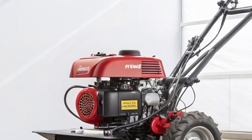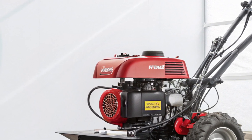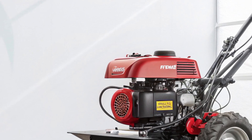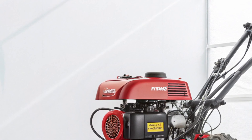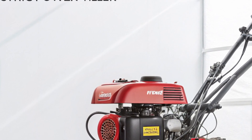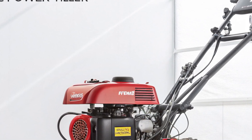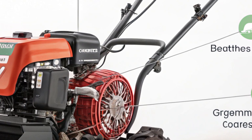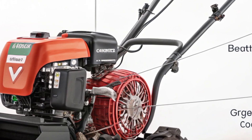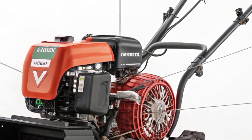Sustainability is at the core of the 2026 VST fully electric power tiller. Agriculture has always been energy-intensive, and reliance on fossil fuels has made farming both expensive and environmentally taxing. With this new electric tiller, VST promotes sustainable practices by encouraging farmers to adopt renewable energy in daily operations. Farmers with access to solar charging stations can power their machines directly through solar panels, making the process completely independent of external fuel supplies and reducing the agricultural sector's overall carbon footprint.